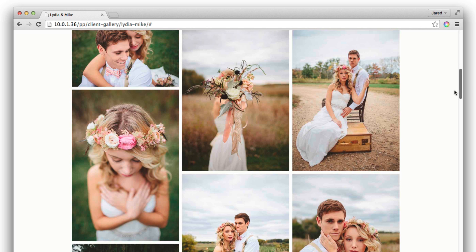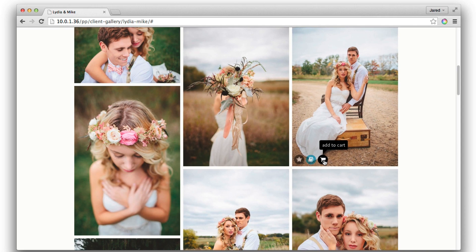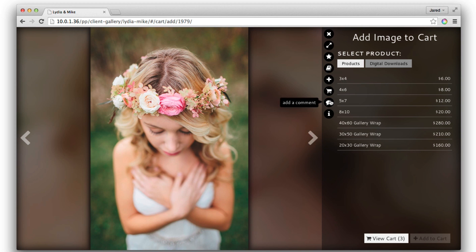Your clients can add images to multiple customizable collections, browse products and add them to their shopping cart, and leave comments on images.